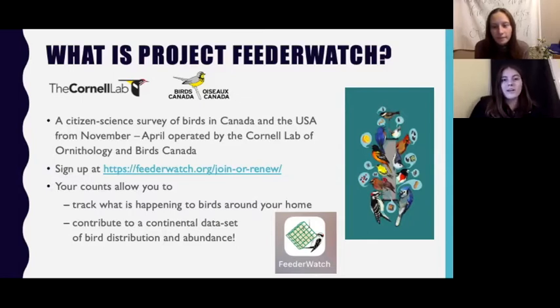These counts allow you to track what is happening to birds around your home and contribute to a continental dataset of bird distribution and abundance. Project FeederWatch is operated by the Cornell Lab of Ornithology and Birds Canada, and is supported almost entirely by its participants. Canadians are asked to make a donation of an amount of their choosing to participate. Even though this program is called FeederWatch, you don't need a bird feeder to participate in the bird count.